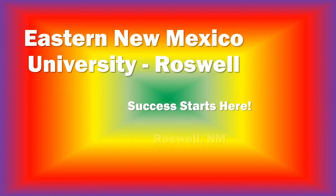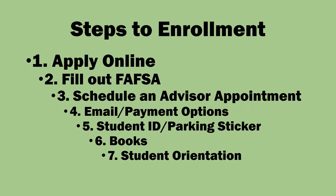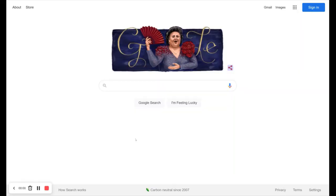Thank you for choosing Eastern New Mexico University Roswell. We will be taking a look at the following steps required to become a student. Hello, my name is Devin Stroman, Assistant Vice President of Student Affairs at Eastern New Mexico University Roswell, and I hear you're looking at enrolling as a student. Let's go through some quick and easy steps to help you navigate the enrollment process.